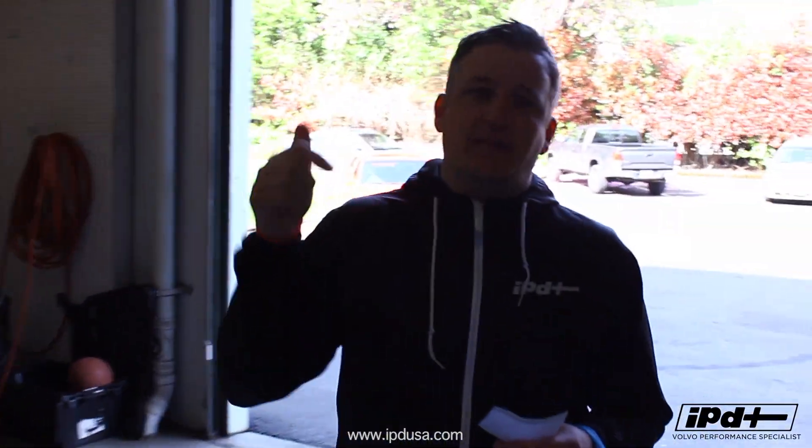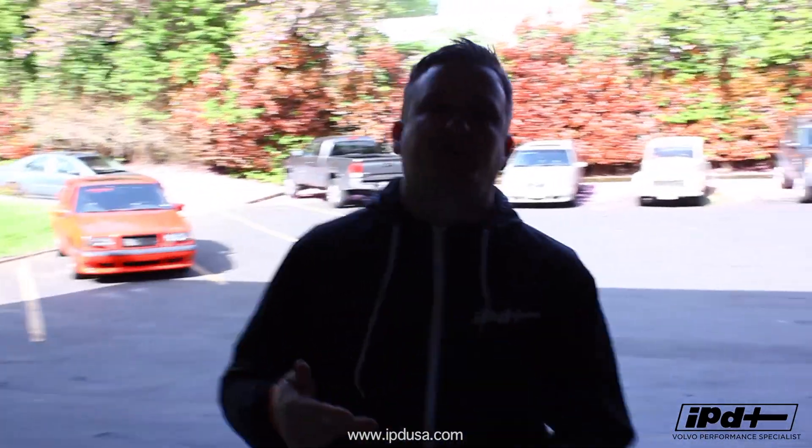Hey everybody, Chris here from IPD. In this segment we're going to continue IPD's garage sale, which is coming up on Saturday, May 18th. I've been getting a lot of questions regarding the car show within the main lot and the Show and Shine section.